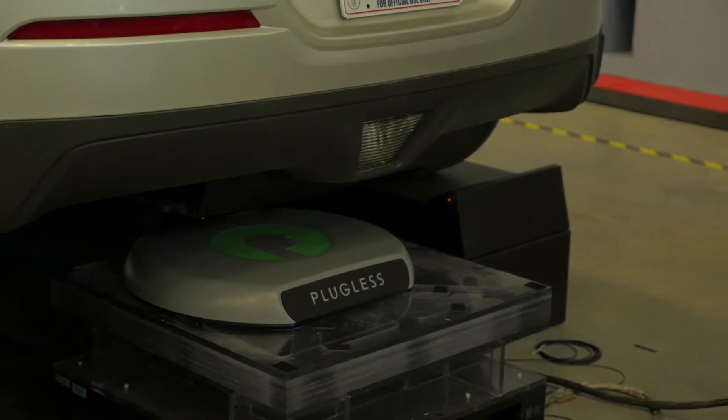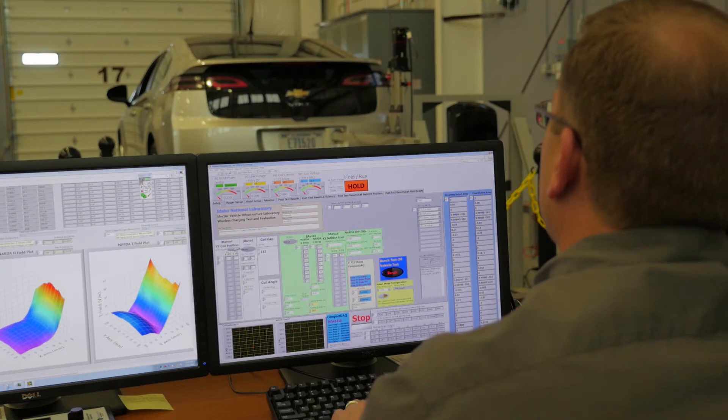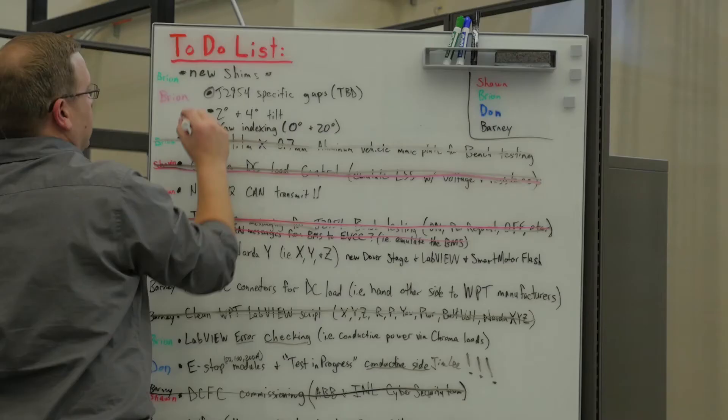The electric vehicle infrastructure laboratory has extensive capability in testing wireless charging as well as conductive charging systems, including coil misalignment, coil gap, efficiency, power quality, and even cyber security aspects of these charging infrastructure technologies.